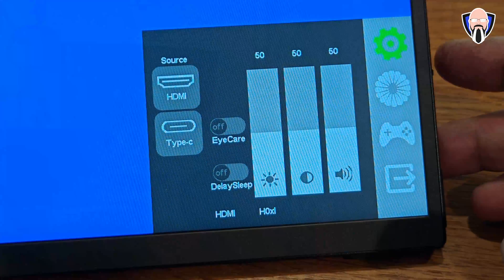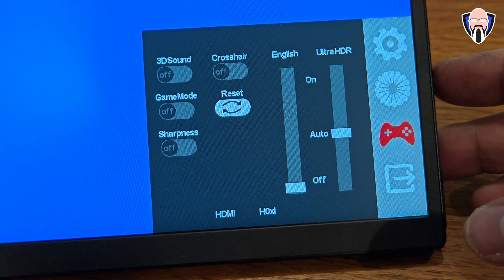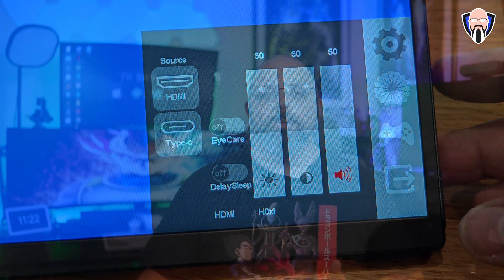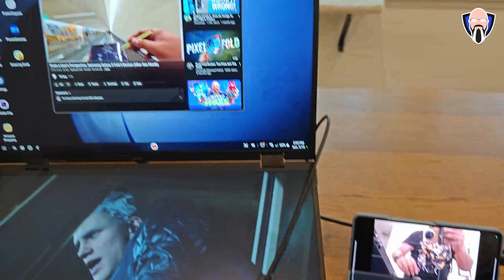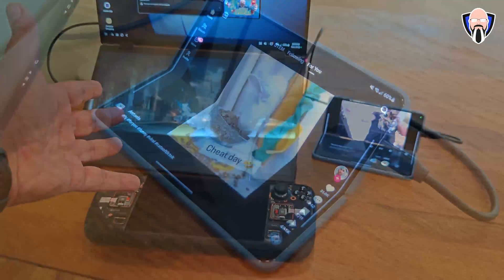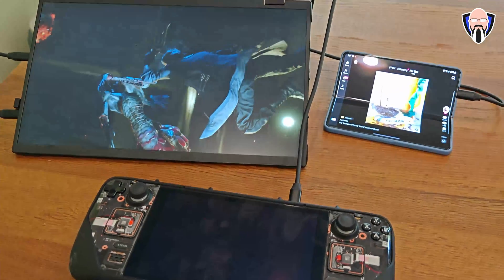All connections are on the left and all configuration controls are on the right. On the top display I ran my Z Fold 5 with Samsung DeX, running two separate apps within the DeX interface for great multitasking. On the bottom display I ran my Steam Deck playing Far Cry — it worked really nicely. The Steam Deck's display turns off and the bottom panel essentially becomes its screen, which ran very smoothly.